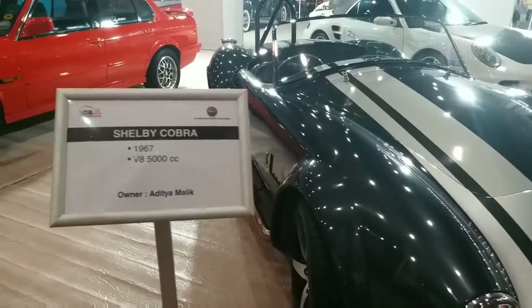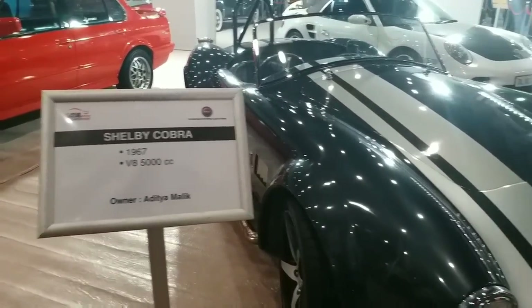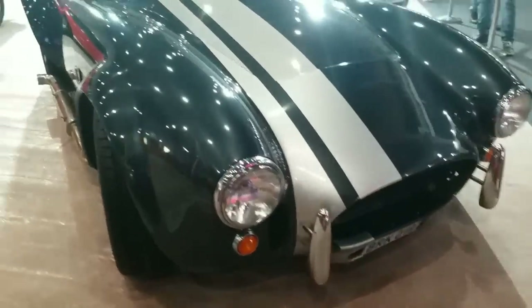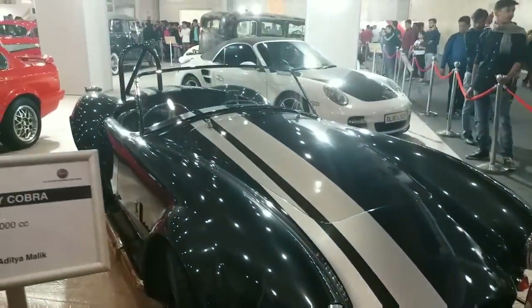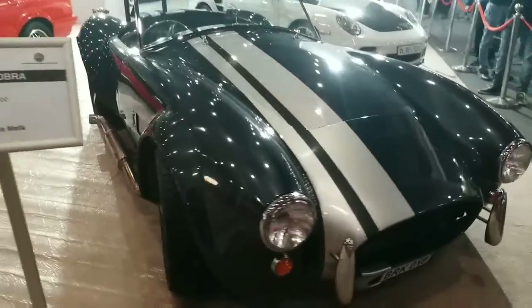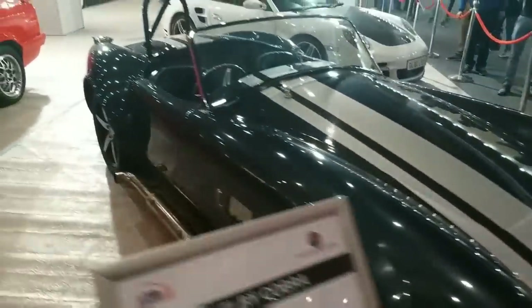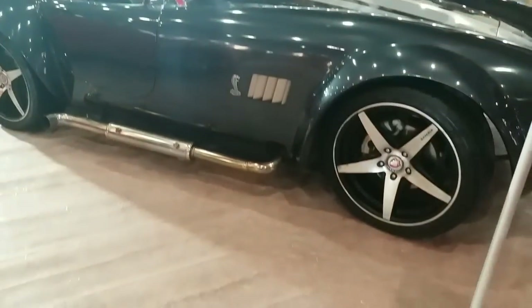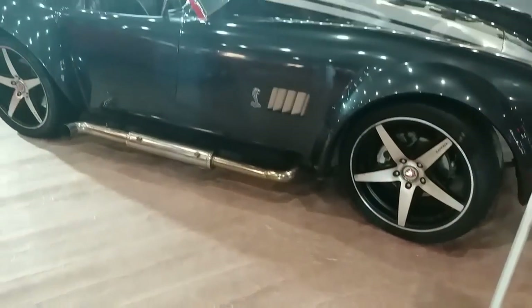Now all you see is the Shelby Cobra 1967 V8, 5000cc. This is a sports car from BRK0 right now. If you have seen the exhaust, it's coming out. Can you see the exhaust of it? It's a large exhaust inside. So this is a sports car with the halting of 2c.